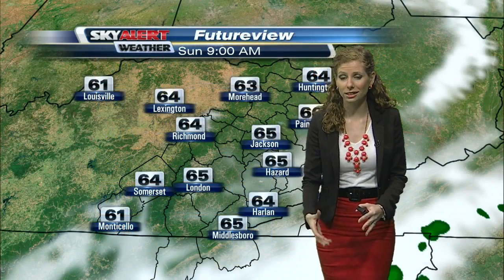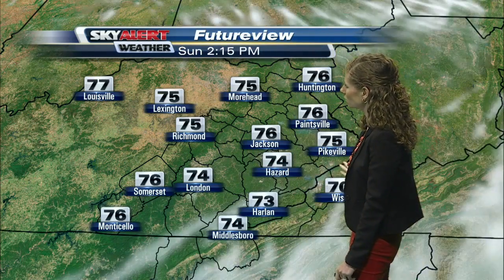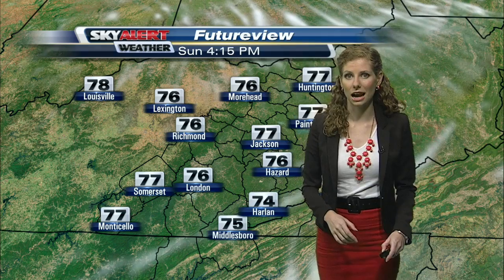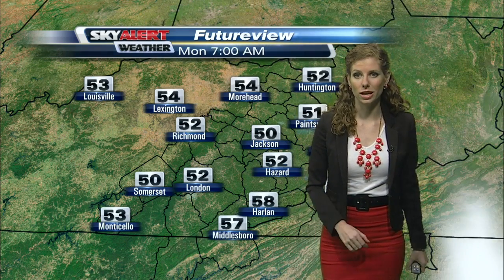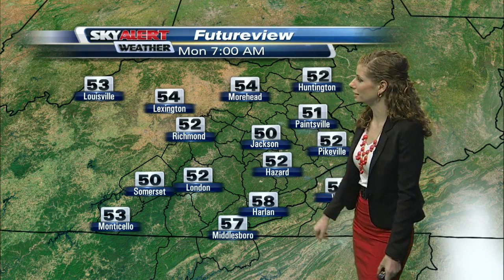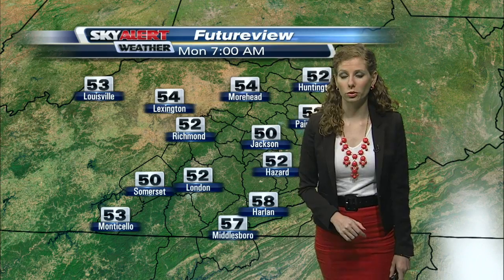As we head toward lunchtime it is going to continue to clear out — just a few wispy clouds overhead this afternoon. Then as we head into the evening hours it is going to clear up even more, with nice clear skies as we head into Monday morning. Temperatures are going to fall down into the 50s overnight, so we are going to be looking at a rather cool start to the work week.